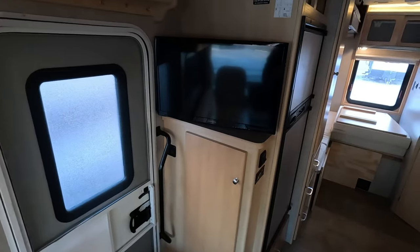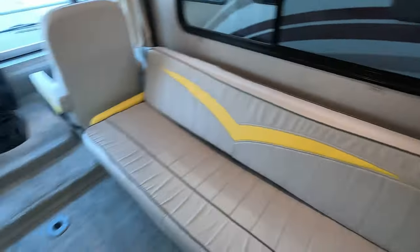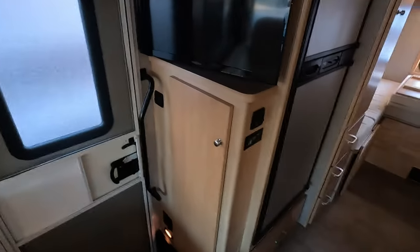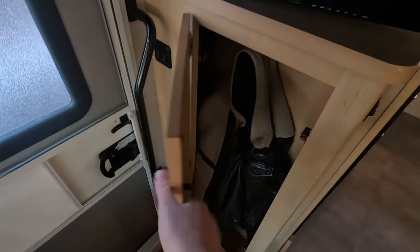You do have a TV right here that you can enjoy from your sofa or your dining area. As well as a little coat rack right here — I'm currently using it. It's cold outside, a little warm on the inside.